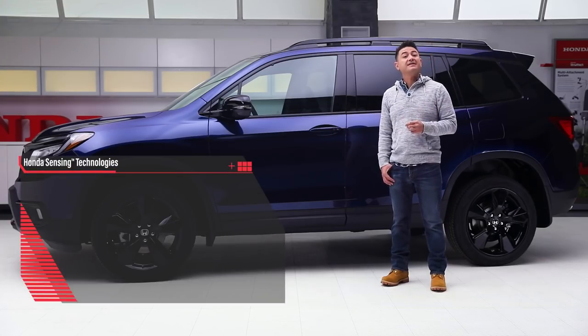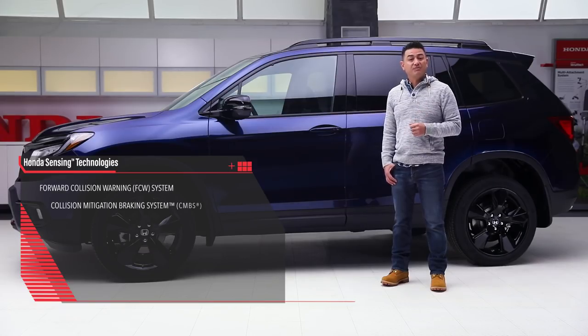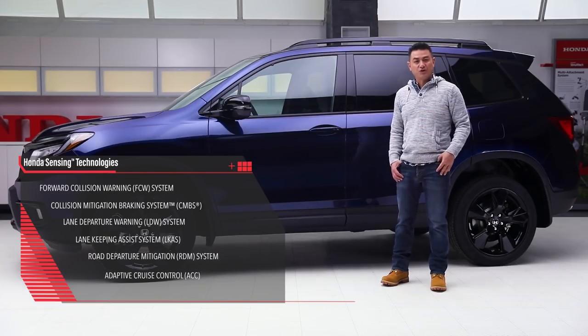It comes standard with the full Honda Sensing suite, including Forward Collision Warning, Collision Mitigation Braking System, Lane Departure Warning, Lane Keeping Assist System, Road Departure Mitigation, and Adaptive Cruise Control.